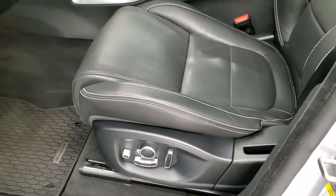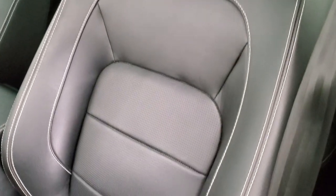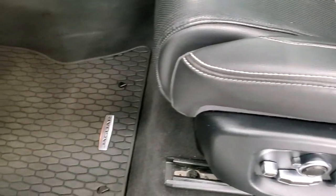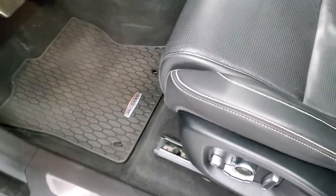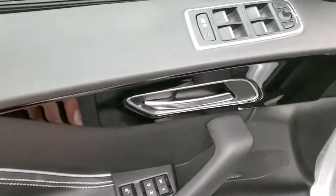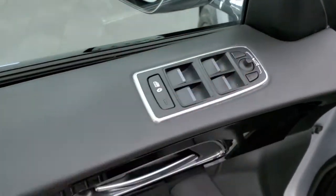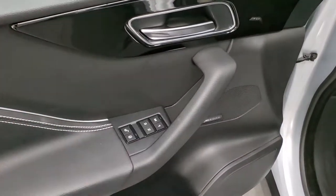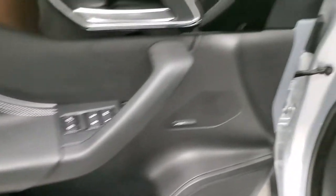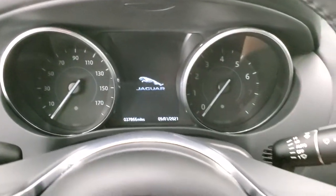Inside, the 30T R Sport package gives you the black leather interior — no rips, no tears. You get the white stitching, power driver seat, and factory all-weather floor mats throughout. This one has the Meridian premium sound system, power windows, power locks, memory driver seat, and power fold-in mirrors. You get the nice gloss black trim on the doors that kind of swoops up there — looks really cool.